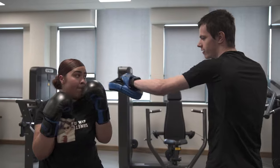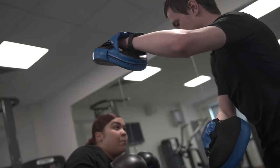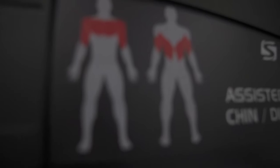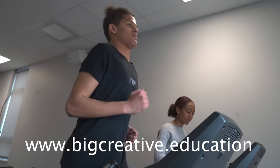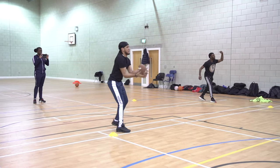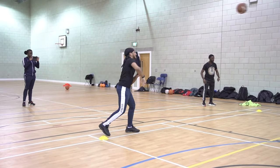If you are interested in applying to one of our courses or you would like to find out more, please visit www.bigcreative.education where you can apply and register for one of our monthly open interview meetings.